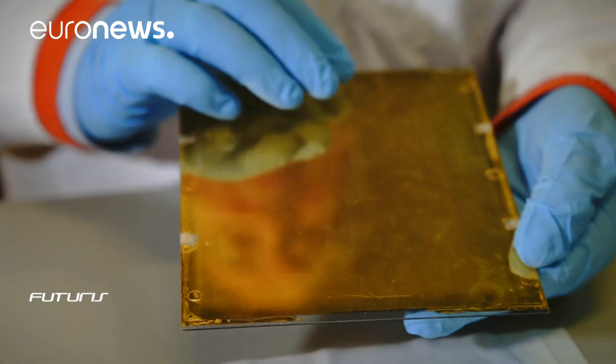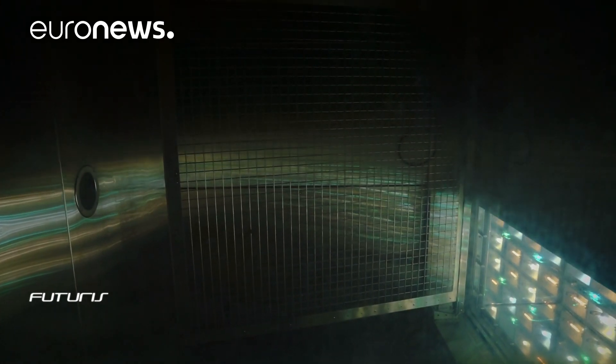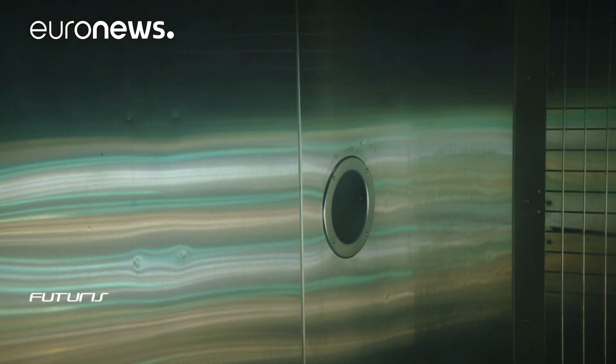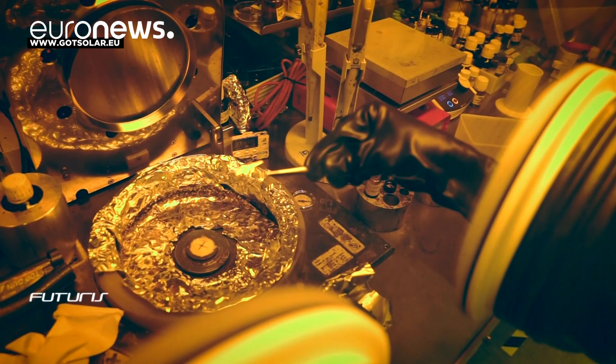Dr. Olivier Bellon, project partner at Great Cell Solars, is working on stress tests for the solar panels at the Soliance Research Centre, seeing how they survive in extreme temperatures and under prolonged light — conditions which simulate real weather. He believes that wearable technology or consumer electronics could be the first products to use perovskite within a very short period of time, before more significant applications such as building products or the automotive industry. Dr. Bellon reckons their first perovskite-based products could see the light of day as early as 2019.